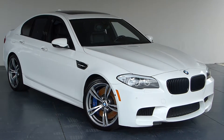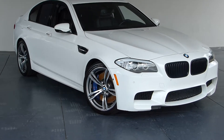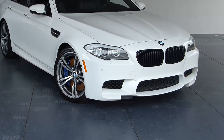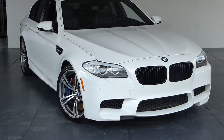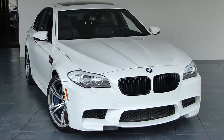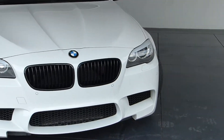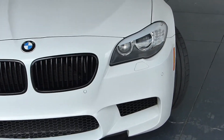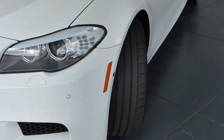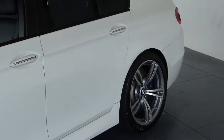This is stock number 15543A, a 2013 BMW M5. This is a local trade-in. It has a lot of very nice options, and the alpine white is one of the most popular and desirable colors in the M5.